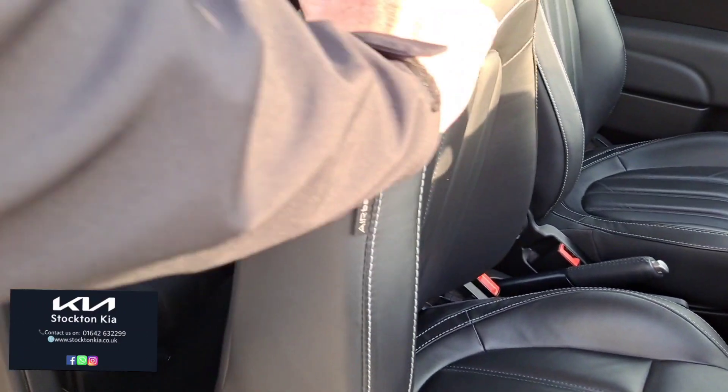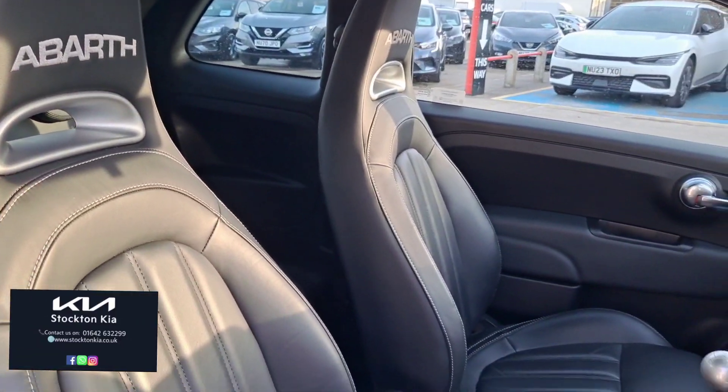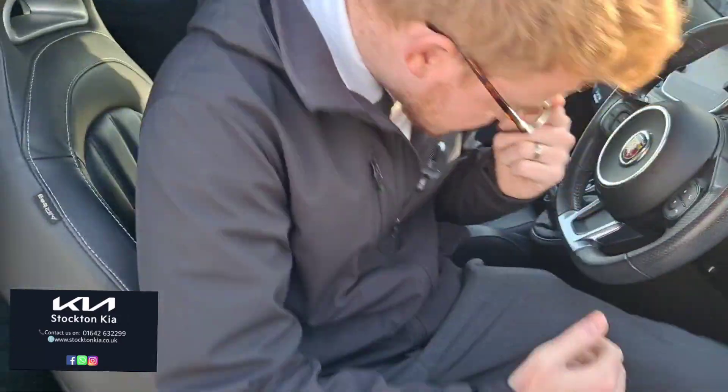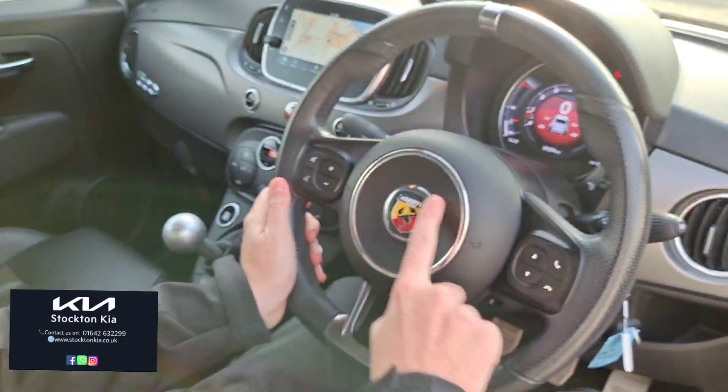You fold them back to get access to the rear as well — it's a four seater. Again, that leather trim continues throughout.